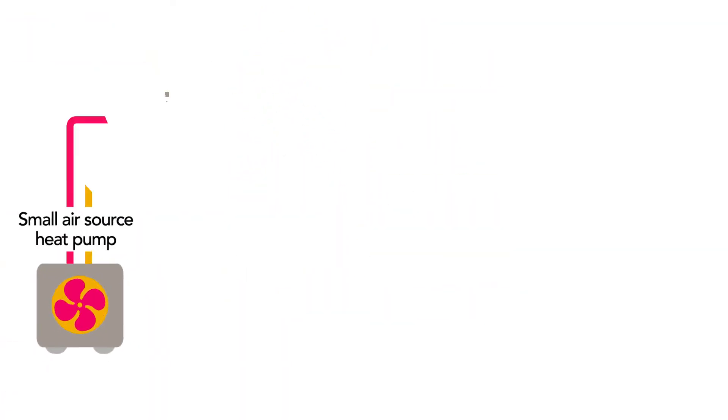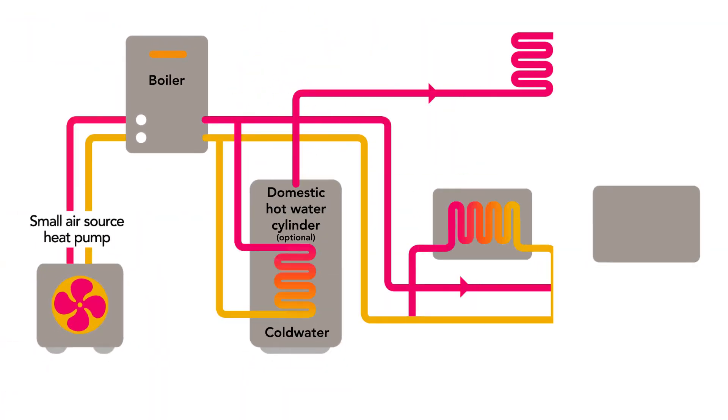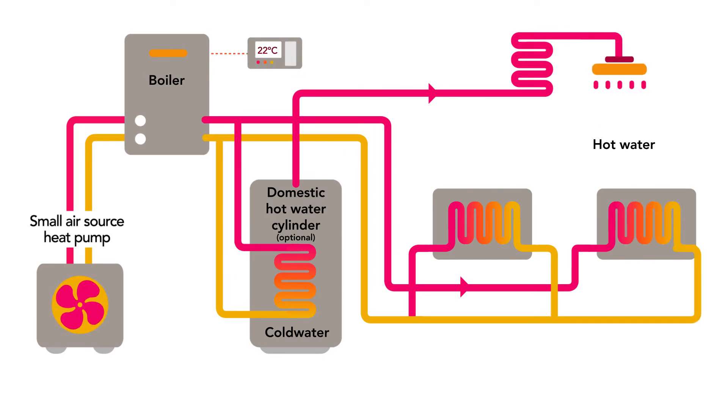A hybrid heating system combines an electric-powered air source heat pump with a conventional gas boiler, while a smart control panel enables switching between the two heat sources driven by cost, supporting the decarbonisation of heat in an affordable way.